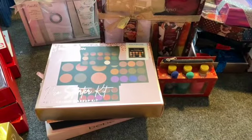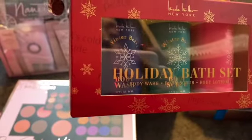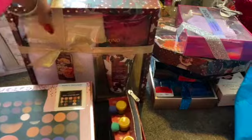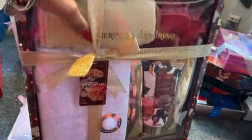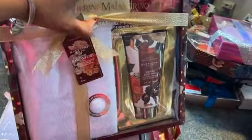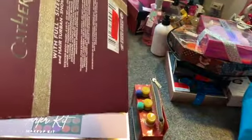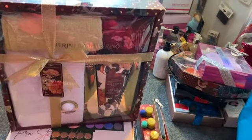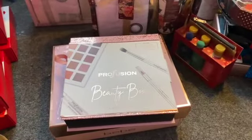The holiday bath set by Nicole Miller — winterberry holiday body wash, body scrub, and body lotion with a little makeup bag — was ringing up for a penny. I also picked up another Catherine Malandrino bath set, the deluxe bath set similar to the Nanette Lepore set. You get the towel, hair turban, and body wash. It was tagged at $3.99, but when they typed it in, it rang up for a penny.